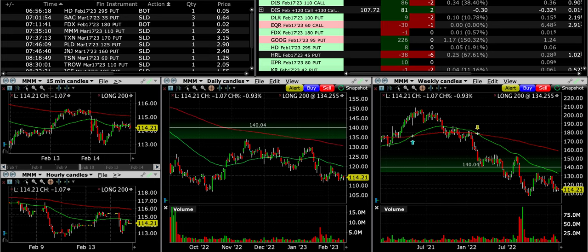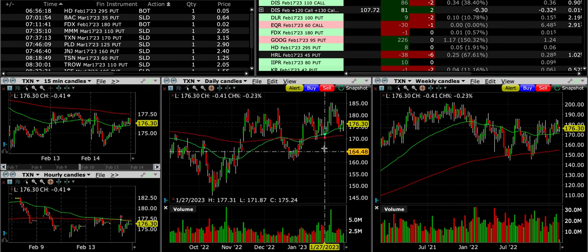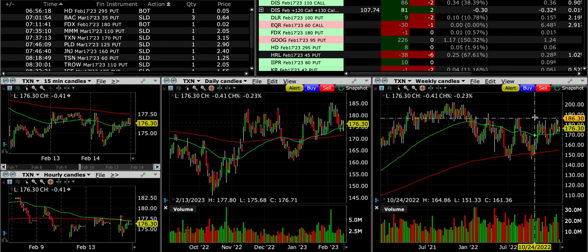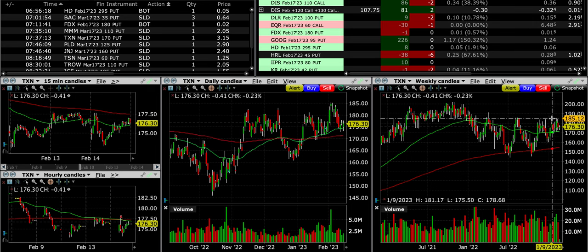In Texas Instruments, we sold the $170 put, which puts it right below both moving averages — the green 50 and red 200 exponential moving average — right in an area that served as support in mid and late January. It's a nice uptrend making higher highs and higher lows, and volume is good over the past several weeks. The one thing I don't like is that it appears to be finding resistance around $185 — that is the one big negative. But I felt comfortable going ahead because it's making a higher low and finding support at the green exponential moving average on the weekly chart, and volume looks pretty good over the past month.